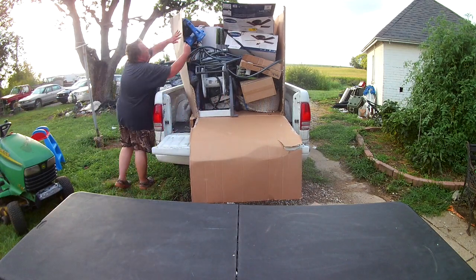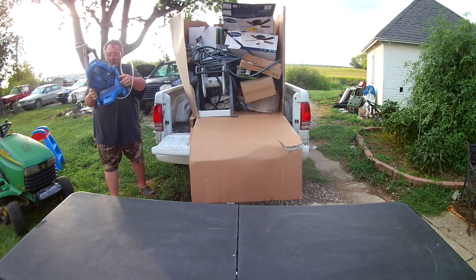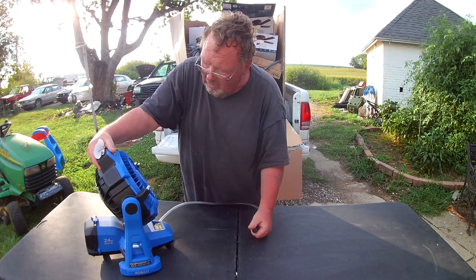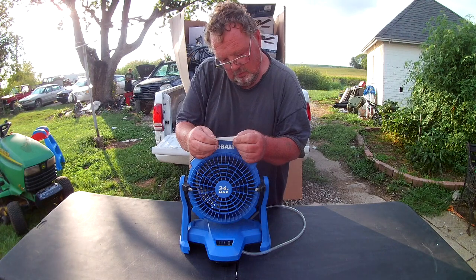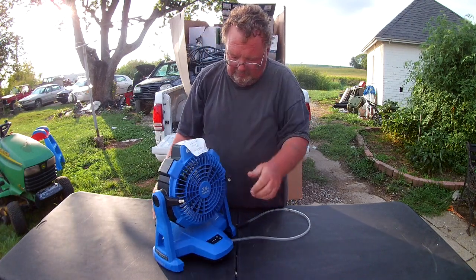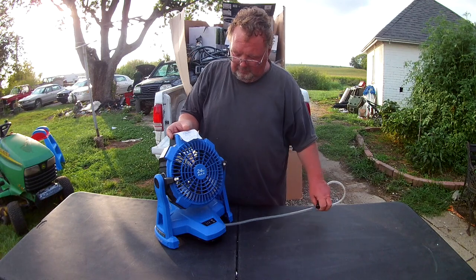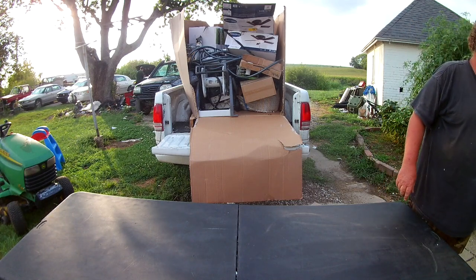What in the world is that? I'm guessing it's a fan - it looks like a fan. It's a 24-volt max battery powered unit. You put this in water and it's got misters on each side of it, like to cool you down. Yeah, that's pretty cool - I'm sure that's not really cheap either. That's $130 bucks new, and it's still in really good shape, so that's a good find.